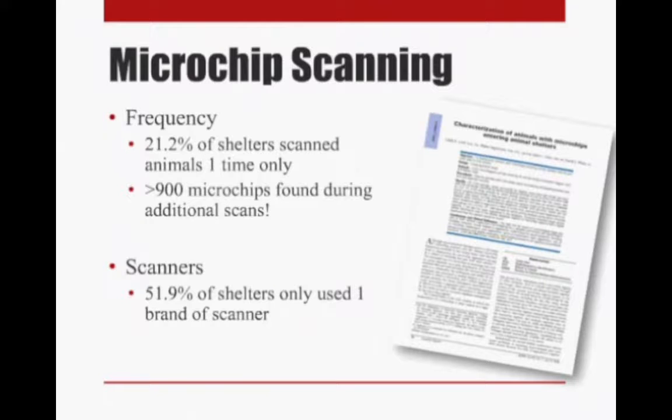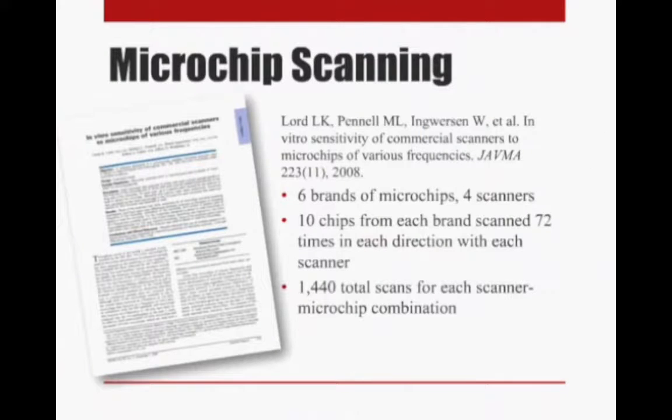The other piece of information from this paper was that about 52% of shelters only used one brand of scanner. We'll see why that's important as we look at another paper that Dr. Lord published in 2008.